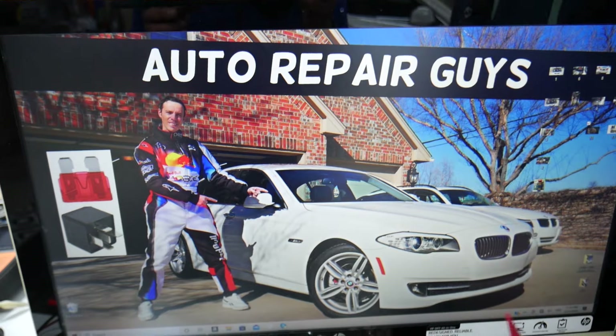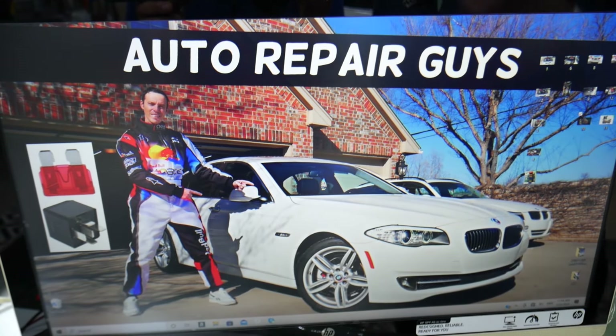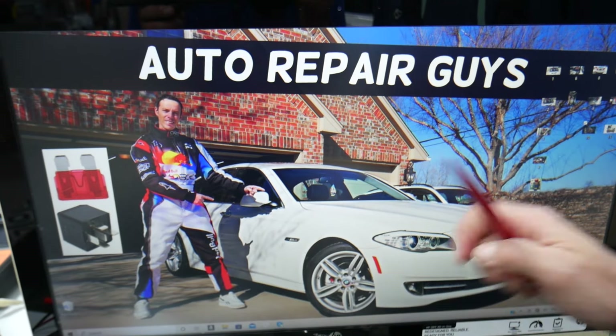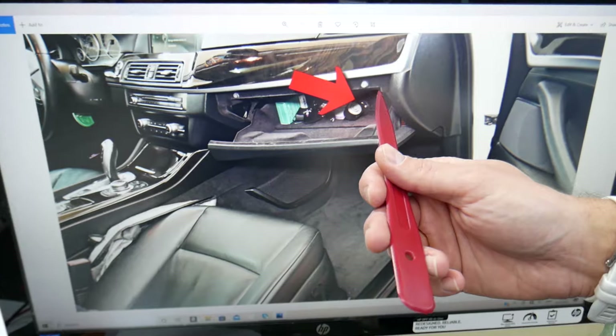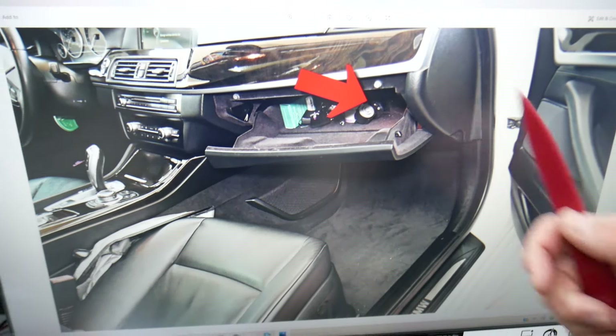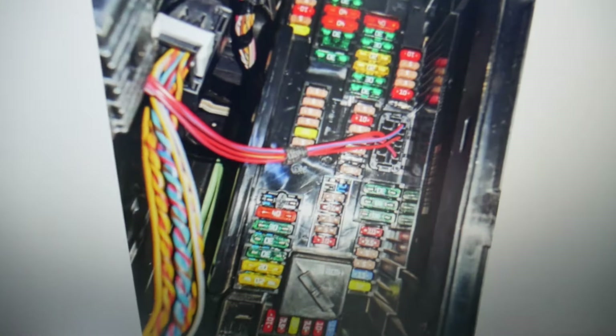The first thing you'll need to do is open the passenger door, then open the glove box. Behind the glove box on the right side at the very back, there is a cover — remove it and you'll get to a fuse box with a layout like this one.